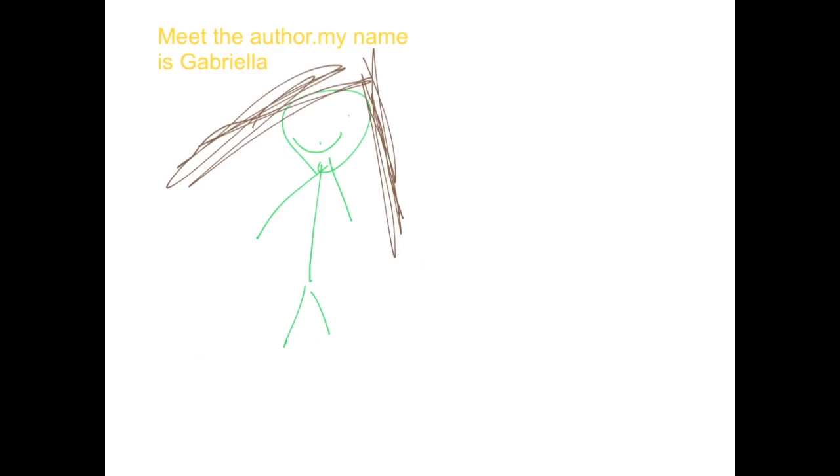Meet the Author by Gabriela. Gabriela Bonaventure. I have one sister. We often share a room. I like reading and sharing stuff. My favorite color is pink. My favorite two letters are H and M. They stand for Mariah and Haley. They are my two best friends.